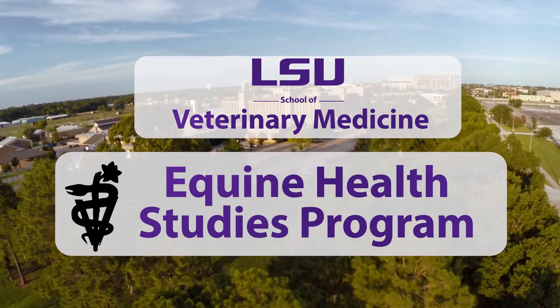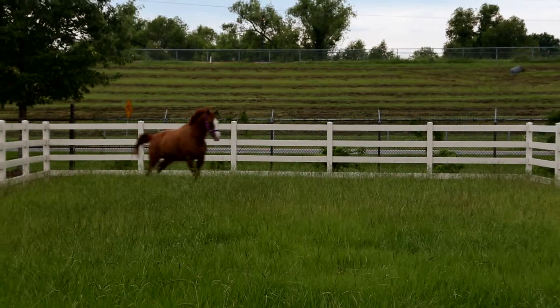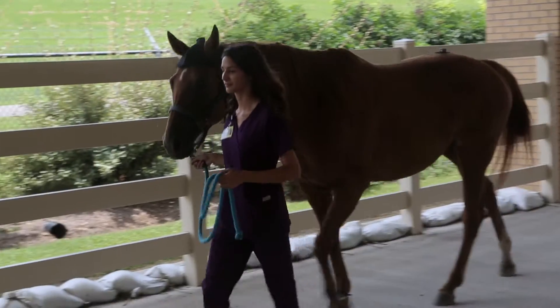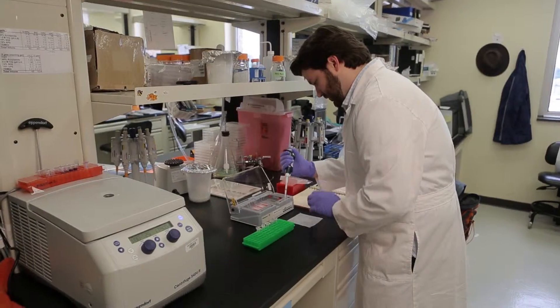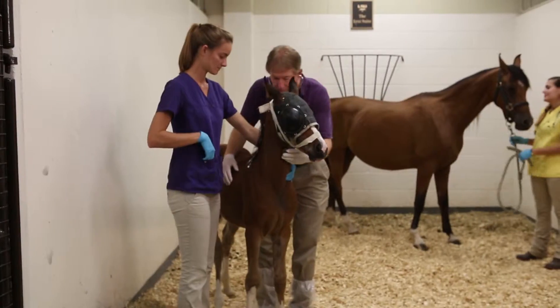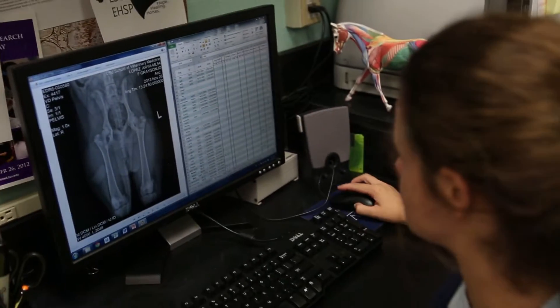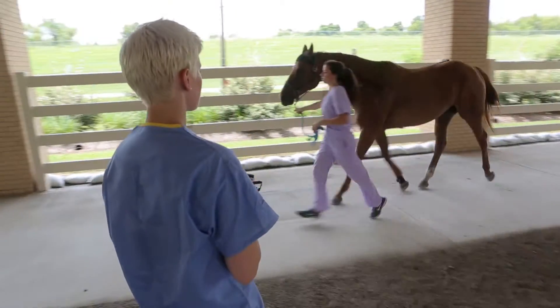Louisiana State University's Equine Health Studies Program is the premier equine biomedical center in the southern United States. Equine Health Studies Program members conduct cutting-edge research, train future veterinarians and scientists, and provide the latest information about treatment and prevention of equine injury, illness, and disease.